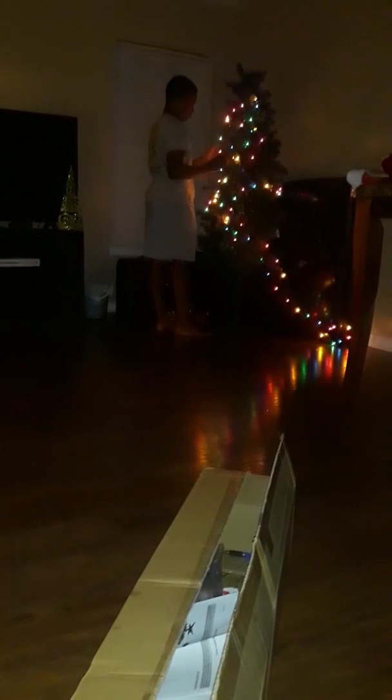I can see the tree real good. He is pretty tall and it's a little bit taller than him, so that ain't bad. I like it. Not bad for $28. Go get y'all one — 30% off at Target.